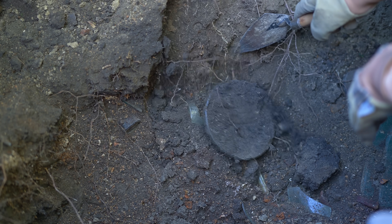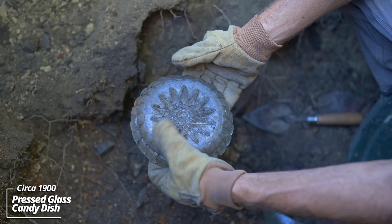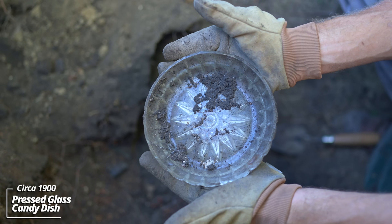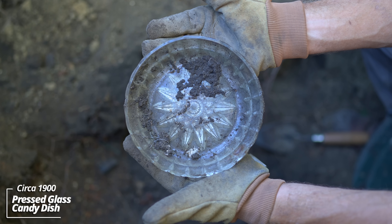So many broken canning jars in here. Look at that - oh wow, it's a glass dish. I think it's pressed glass, but that's intact. I'm amazed. Could have been for preserves on the dinner table, maybe a candy dish of some sort.